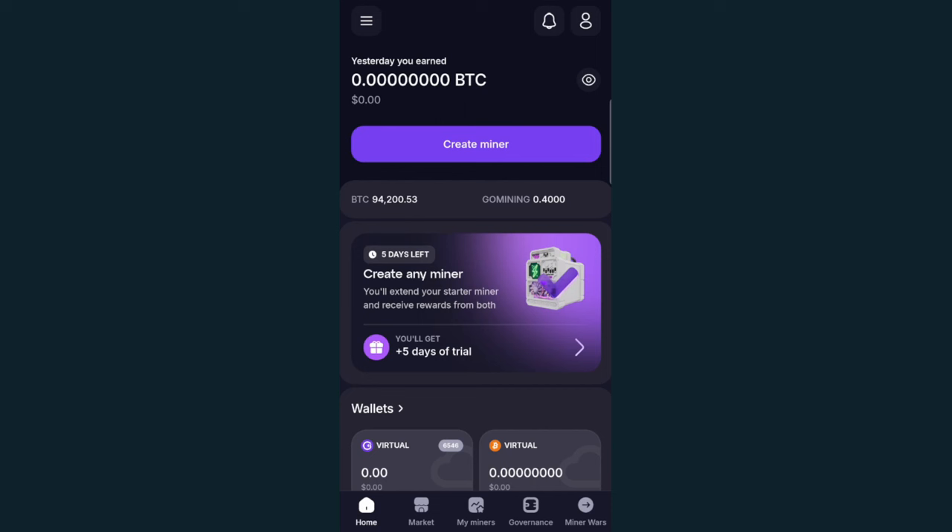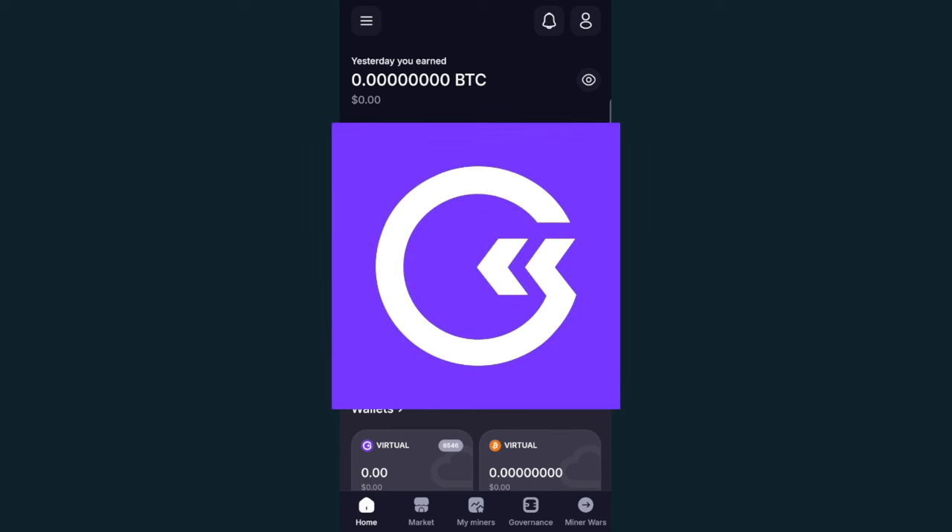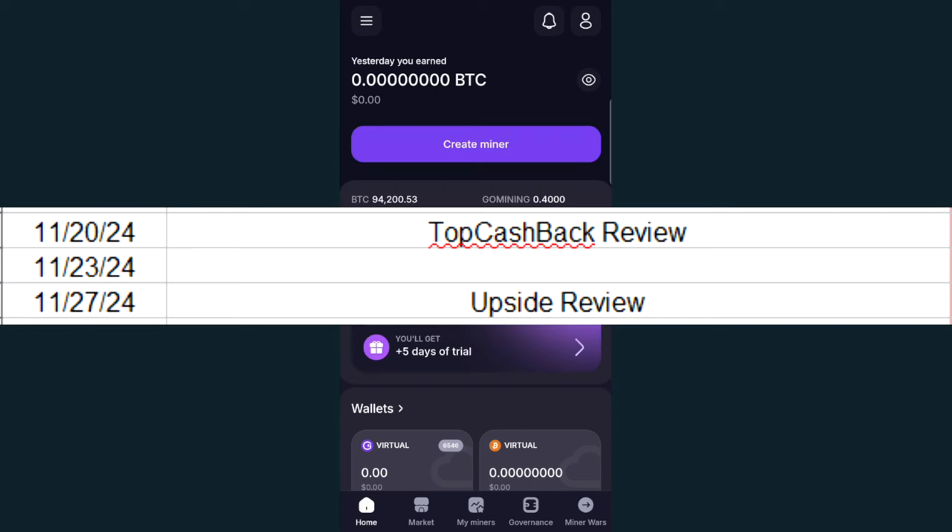we're going to pause looking at cashback reward apps for just one video so I can talk about GoMining. This app has been pretty heavily requested to the point that I could not wait till January to ignore this one. I didn't have a video planned for the 23rd, so I decided, hey, why not? I'll just throw it in here, so here it is.